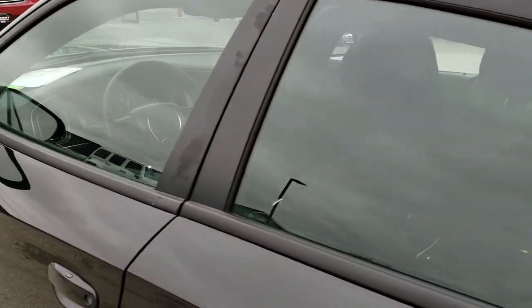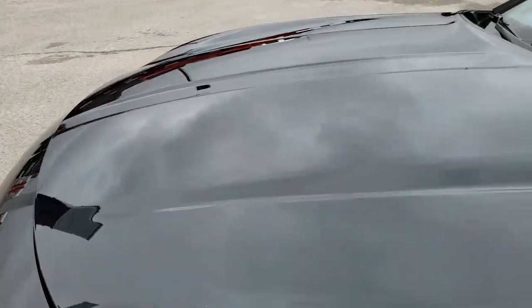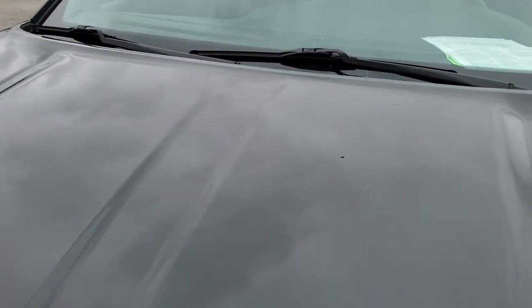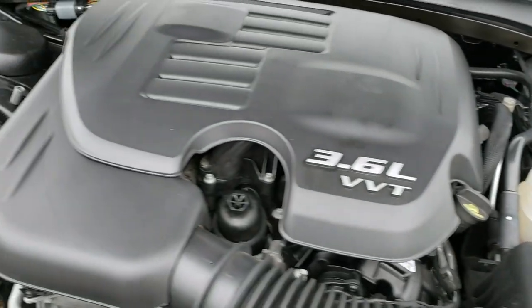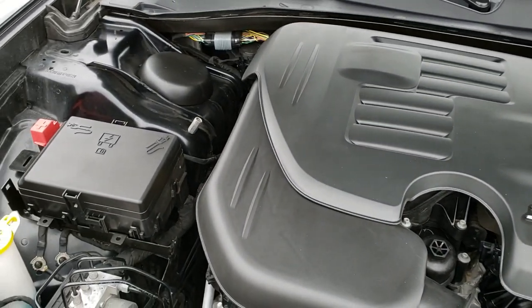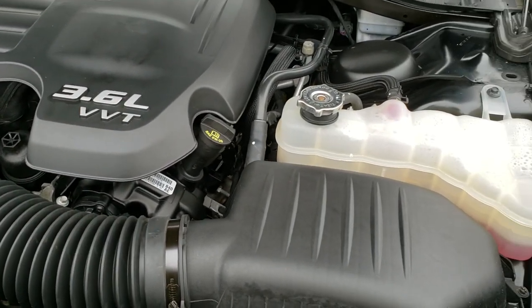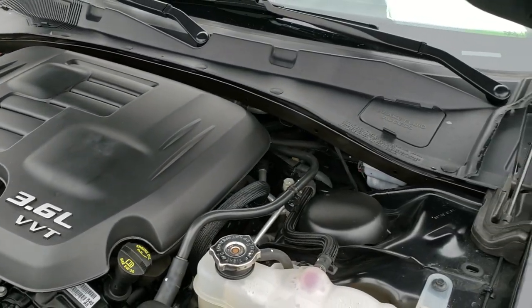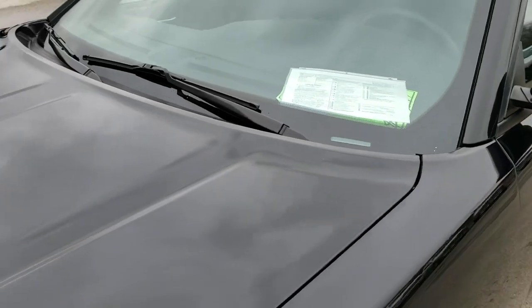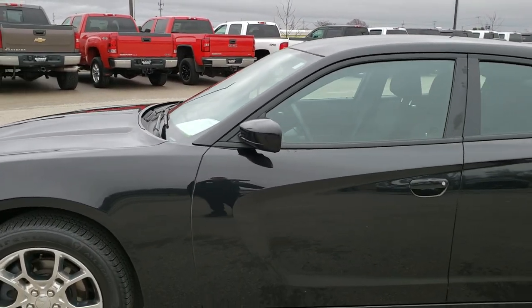We'll take a quick look under the hood. I would personally like to thank you for checking out the video today. Hopefully from this HD video you will have been able to tell just how clean this car is all the way around, inside and out. Under the hood, we have the 3.6-liter Pentastar V6 motor. The engine bay is very clean and runs very smooth. This car has been fully safety inspected by our service shop, has a fresh oil and filter change, all fluids have been checked and topped off, and has been gone through mechanically 100%. It has four brand new tires and is 100% ready to go.